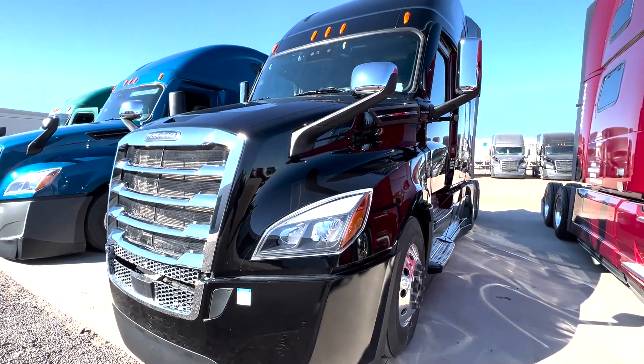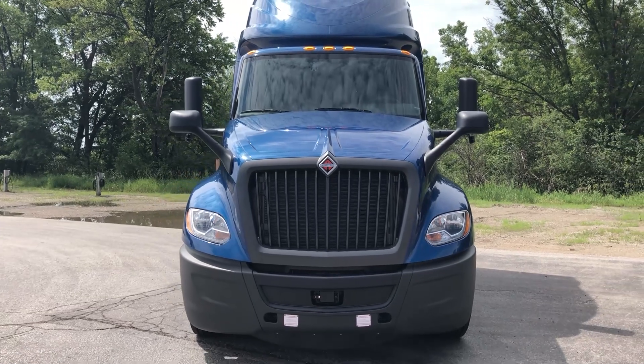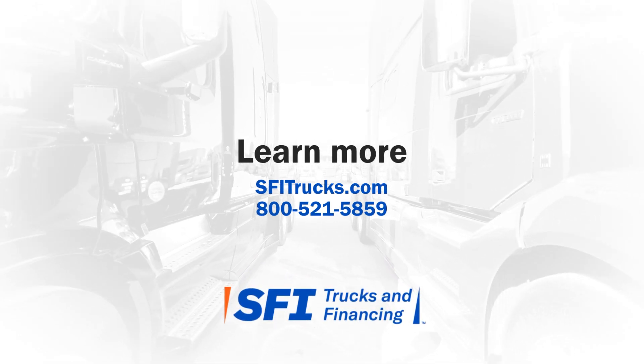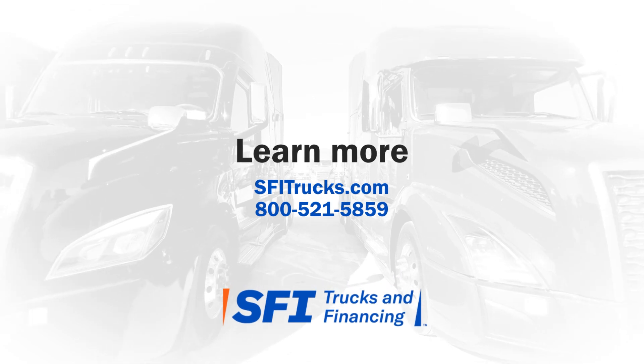Now that you know some of the main differences between Freightliner and International, it is up to you to decide what truck is best for your business. Check us out at SFITrucks.com or give us a call at 800-521-5859.